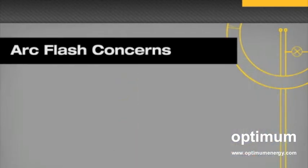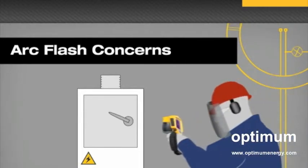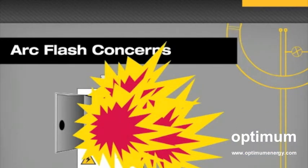Thermal imaging of high-energy electrical equipment, however, can be both dangerous and expensive. When conducting an infrared inspection of electrical equipment without IR windows, it is necessary to remove covers and panel fronts so you have a direct line of sight to the equipment you are inspecting. Working with live electrical equipment is always risky. One particular danger is the potential for arc flash. This occurs when insulation or air separation between high-voltage conductors is compromised, resulting in a plasma explosion or arc flash that can be potentially lethal.